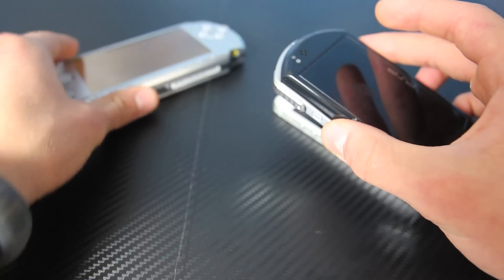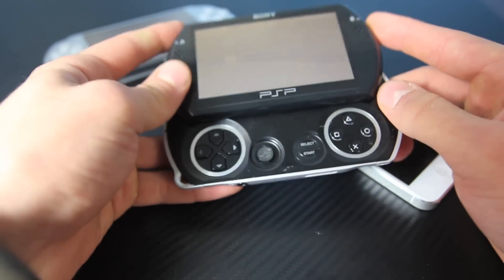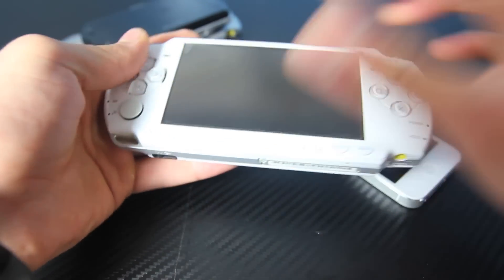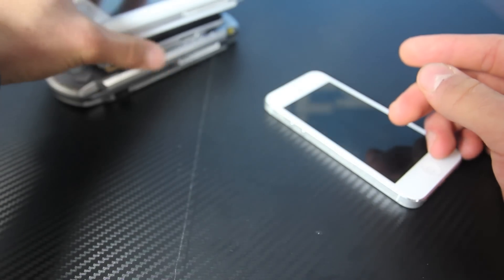A little backstory for me — I actually started this channel making PSP videos, and I don't even know why I would start an Apple channel with PSPs. It's kind of funny. I do still have all my original PSPs. These things were amazing growing up.